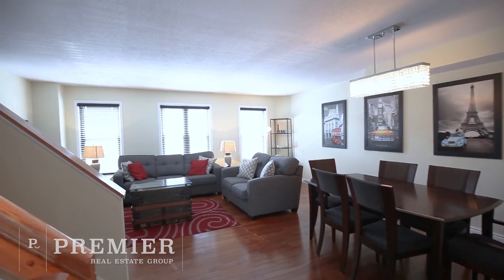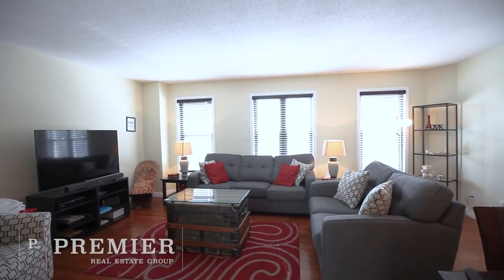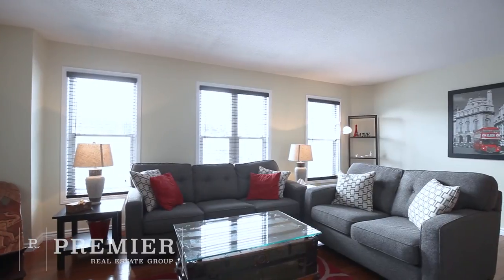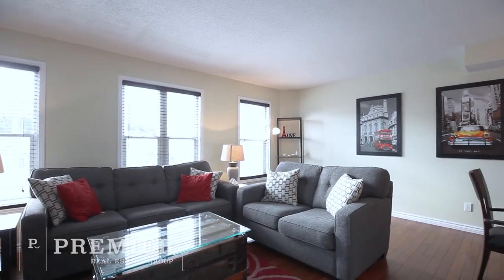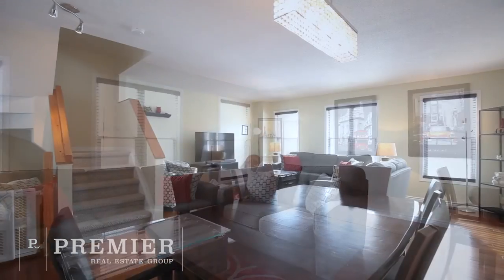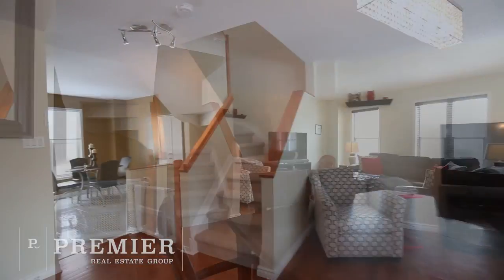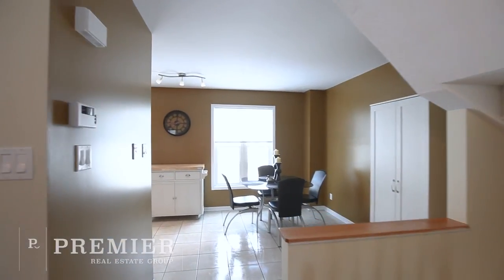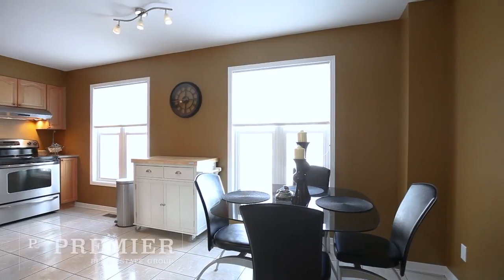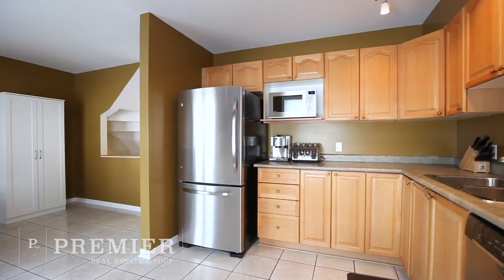The second level boasts a fantastic family-friendly layout with an open concept living room and dining room featuring gleaming hardwood floors and large south-facing windows. The large, bright kitchen offers tons of cabinetry and counter space with stainless steel appliances and a large breakfast area.